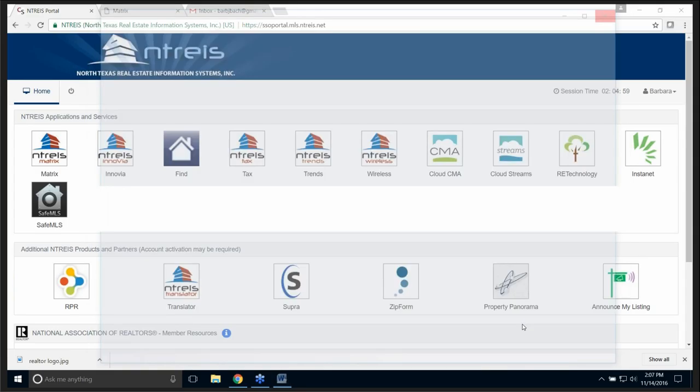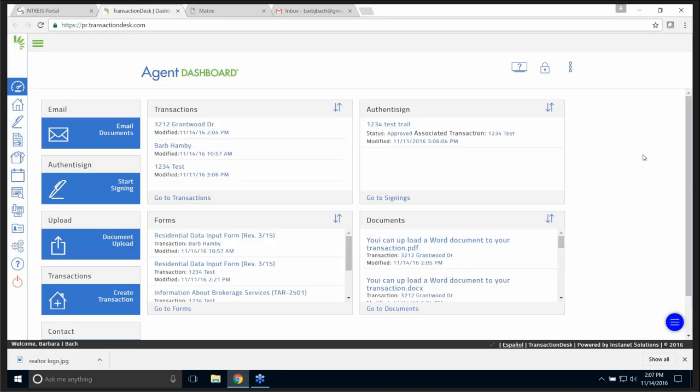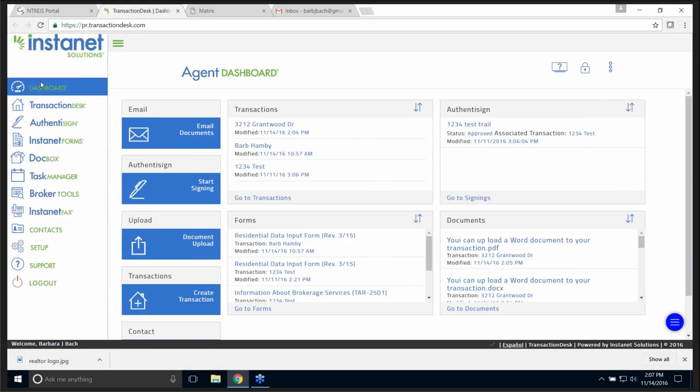We've done our pre-flight check. Now I'm going to click on the InstaNet logo on the right — take a moment and it will load. A lot of stuff is on my dashboard, but let's go to the left side of the screen. I'll give you a general overview first. If you notice in the top left-hand corner there are three horizontal lines — I click on it and it expands. This is the agent dashboard, and I'll come back to that in a moment.